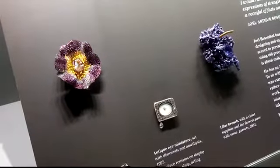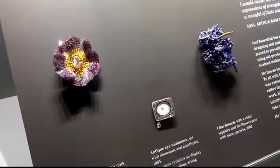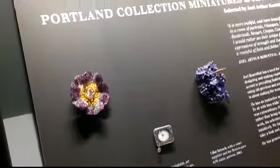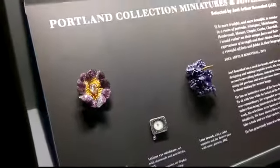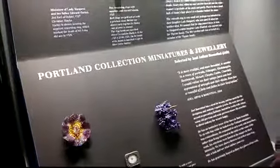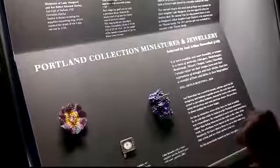So here at Welbeck we've asked him to come and curate a new display of miniatures from the Portland Miniatures, which belong to the family that have been here at Welbeck since 1607. He's chosen a range of over 20 miniatures, really just picking them on the beauty of their faces and the character within. And we're really excited to show them alongside his jewellery.